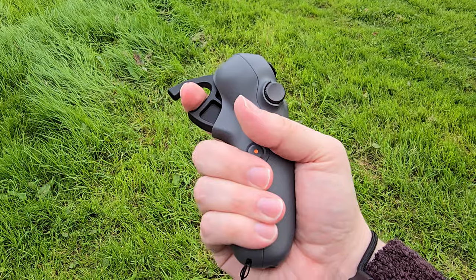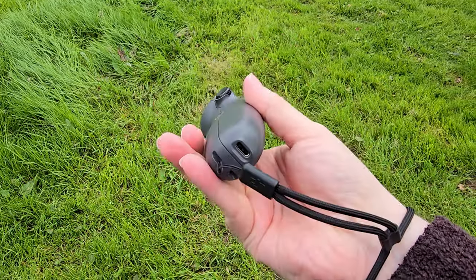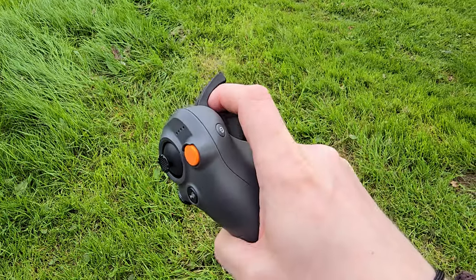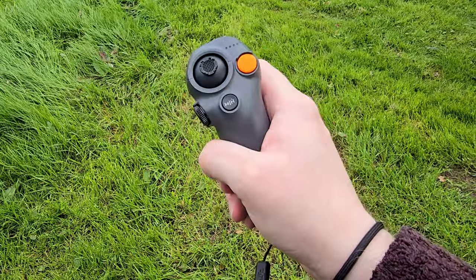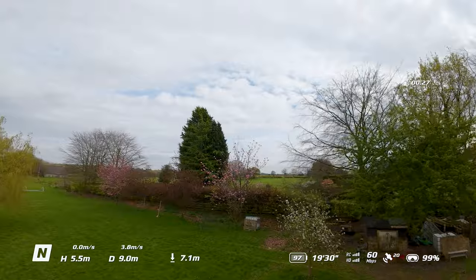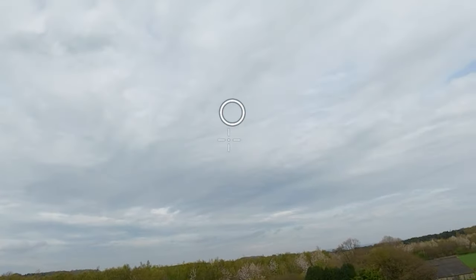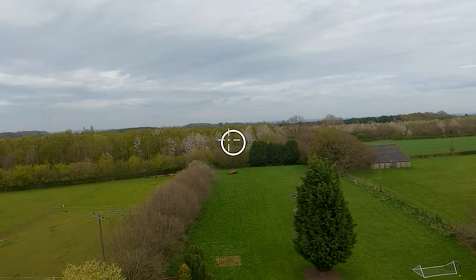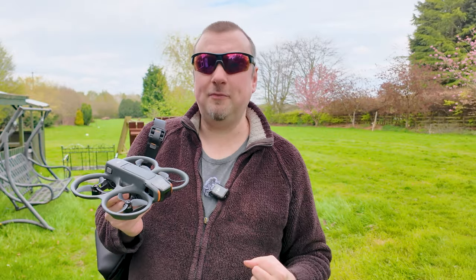The motion controller, the RC Motion 3, does take a little bit of getting used to, but I went through the tutorial a couple of times before flying and that saw me on my way. Literally after a minute or two of having the drone in the air it started to feel like second nature — just moving that controller around and controlling the drone. The fact it gives you a little circle on the screen so you can see and point where you want the drone to fly, and the drone actually does that, is extremely intuitive. I think it's definitely going to be a great system for beginners.